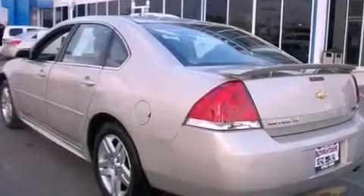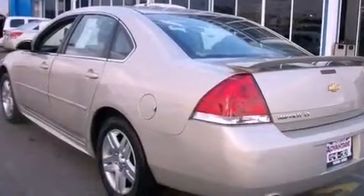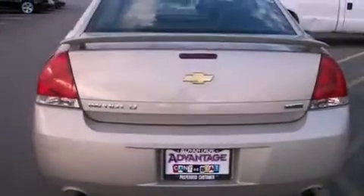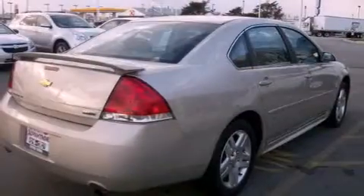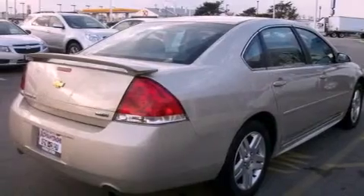Features include a low-tire pressure indicator, traction control and stability control systems, cruise control, an illuminated passenger side vanity mirror, an anti-lock braking system, and side curtain airbags.